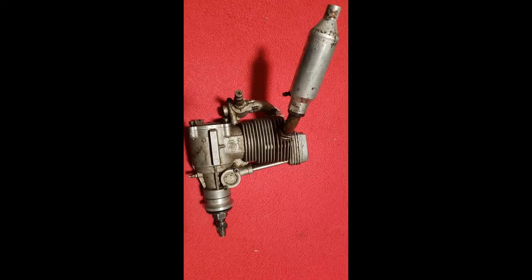Here is an OS-91 Surpass 4-stroke airplane engine — picked that up for $30. Needed a little bit of cleaning and some love, and new bearings. It's still a project, still sitting in a box.